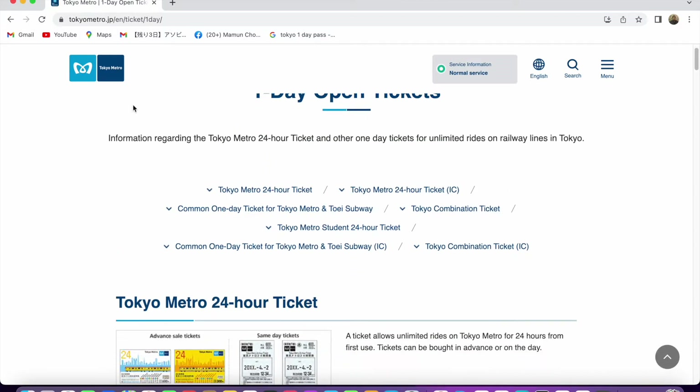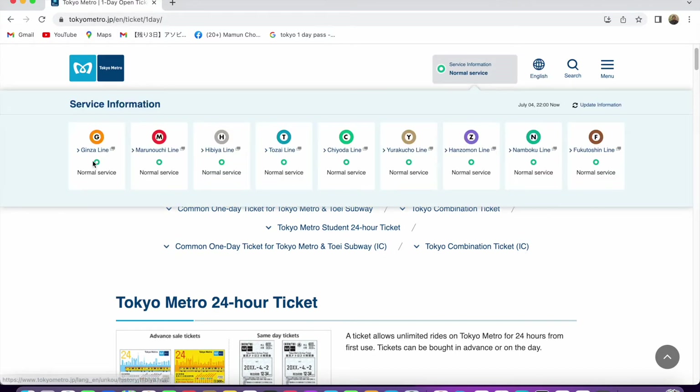You can check other information here — see the lines available on the Tokyo Metro: Ginza line, Marunouchi line, Hibiya line, Tozai line, Chiyoda line, Yurakucho line, Hanzomon line, Namboku line, and Fukutoshin line.